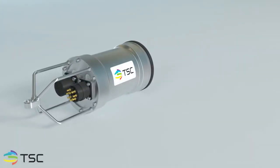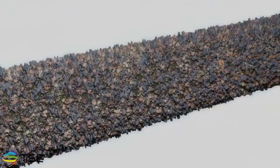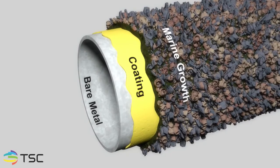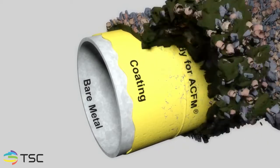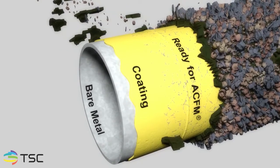The diver deployed solution uses TSC's U31D system, which consists of a subsea unit and handheld probe. While ACFM does require the removal of marine growth, it does not require the removal of protective coatings in order to carry out a thorough inspection. This is one of ACFM's key advantages over other techniques.